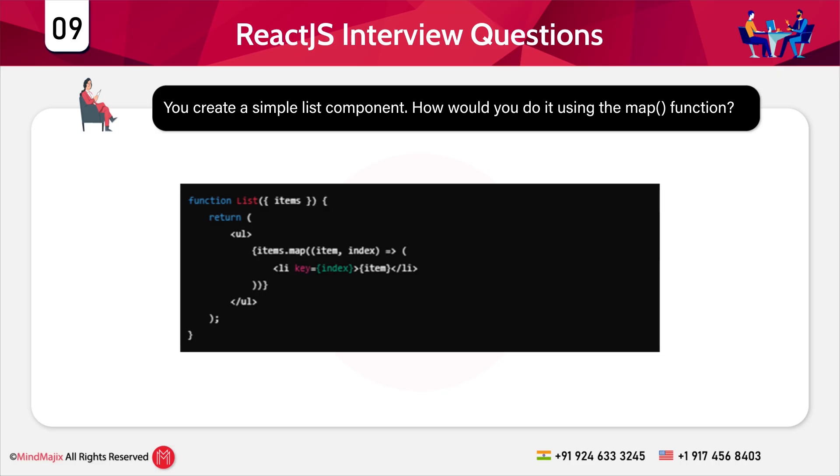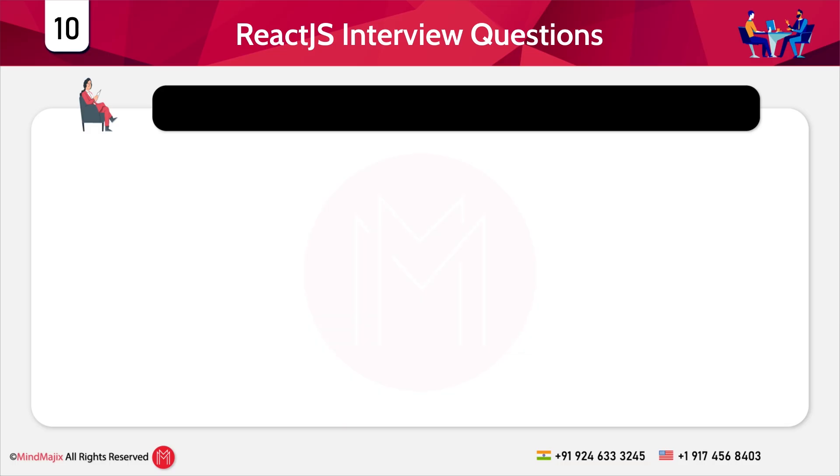The map function loops through each item and returns a list element. The list is displayed dynamically. Now let's proceed with Question 10: how can you conditionally render a component in React?